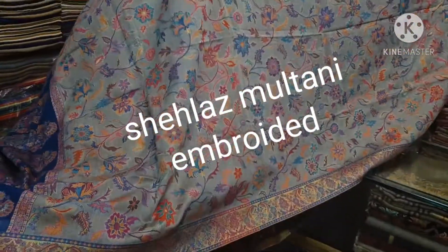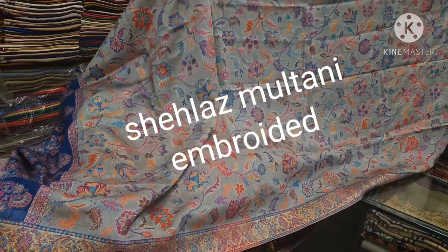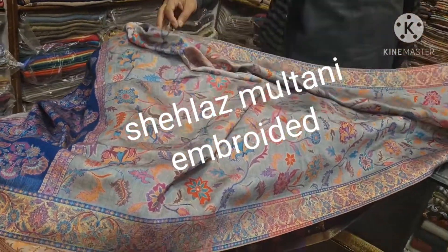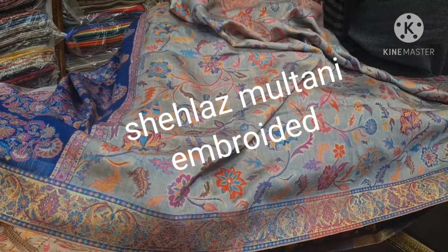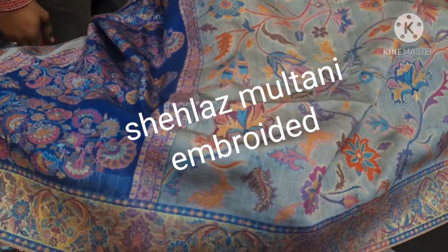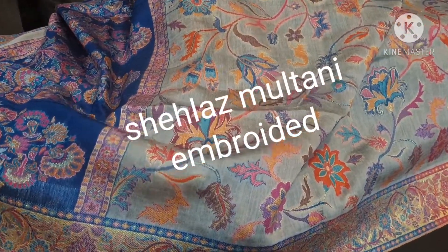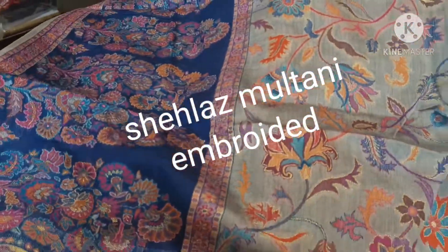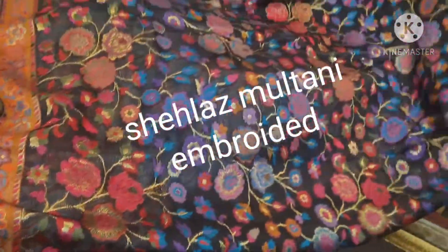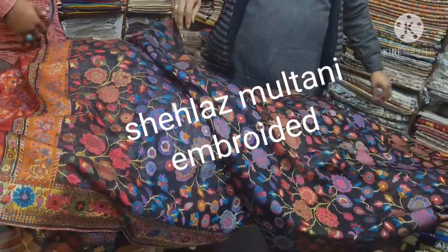Wow! Gray with blue combination. Very good. First, gray with purple. Now, gray with blue. Look at this — this is a very beautiful shawl. This is 10,000–50,000. Look at this beautiful shawl.